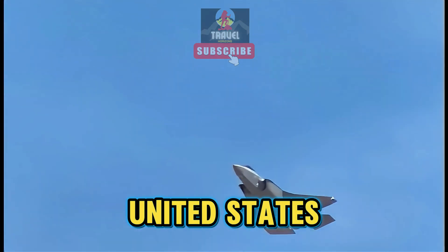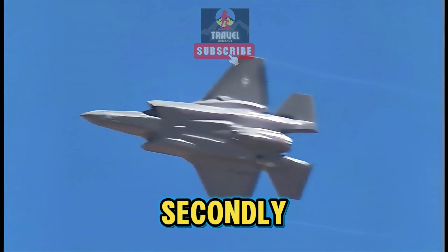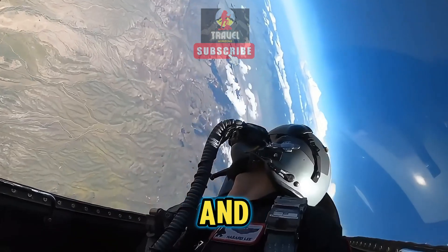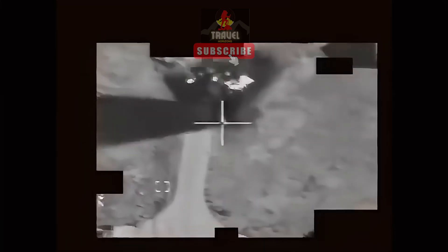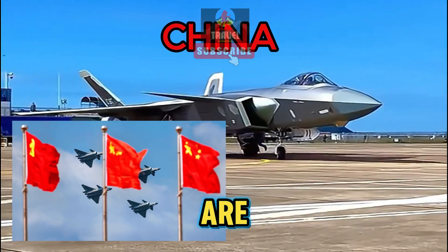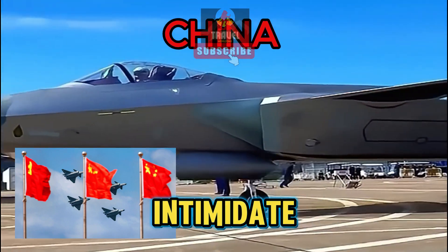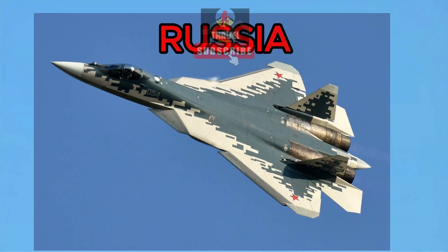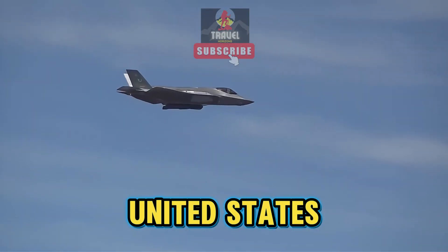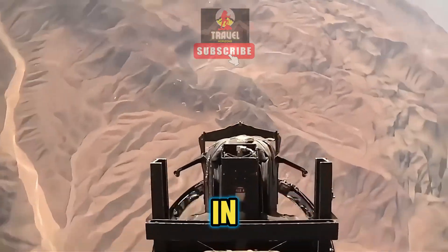Firstly, the United States military puts a heavy focus on functionality over aesthetics. These jets are built for performance, speed, and precision, not for their looks. Compared to Chinese and Russian jets that are initially focused on air shows and displays to flex some muscles and intimidate the West and other countries, the primary objective of the United States jets is to destroy their enemies in combat, not to participate in fashion shows.